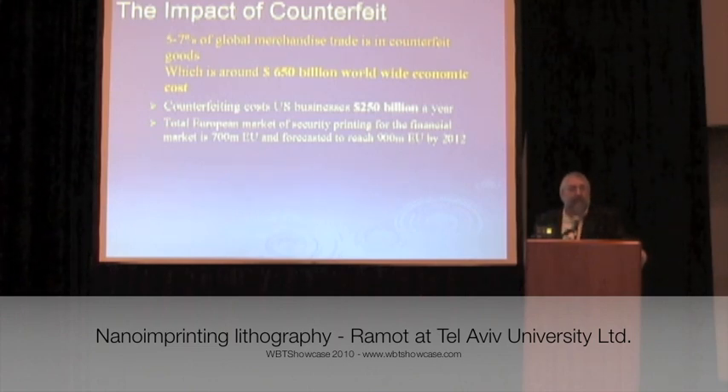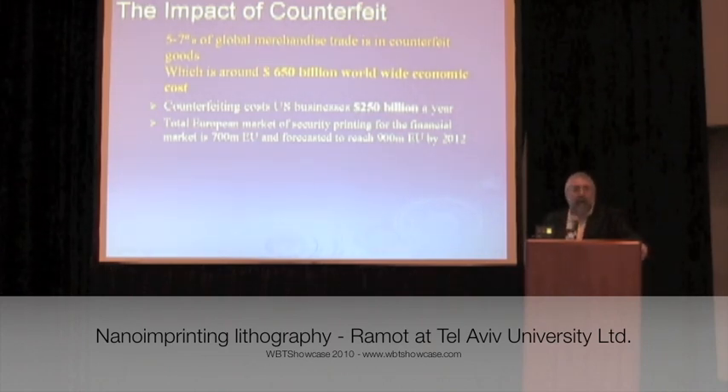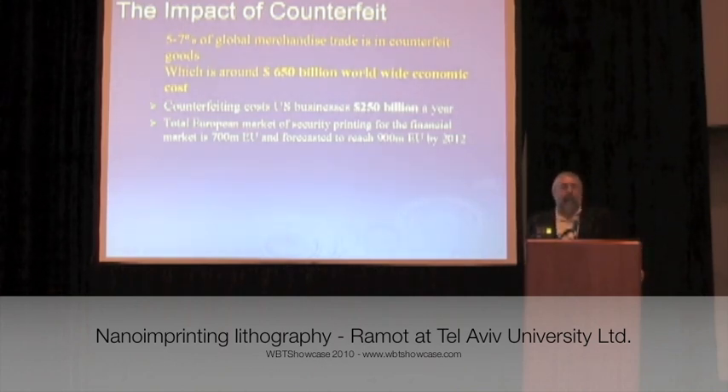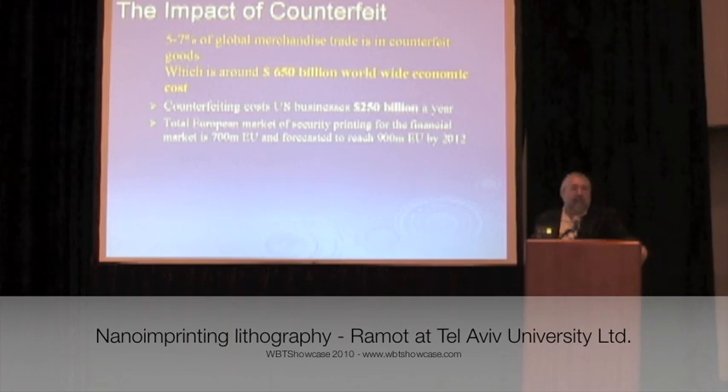Let's talk first about the impact of counterfeit. Worldwide, there is a huge loss of billions and billions of dollars from counterfeit products in different industries, such as pharmaceuticals, clothes, jewelry, documents, and parts.